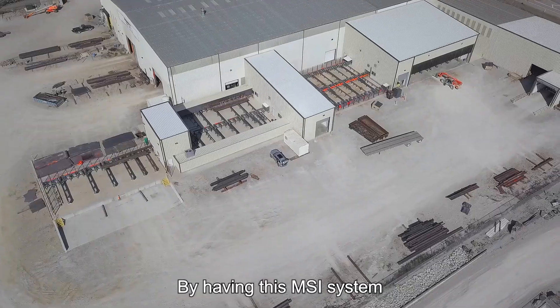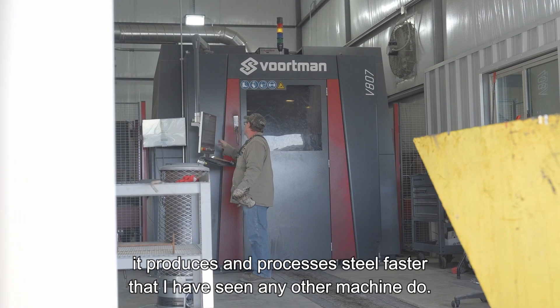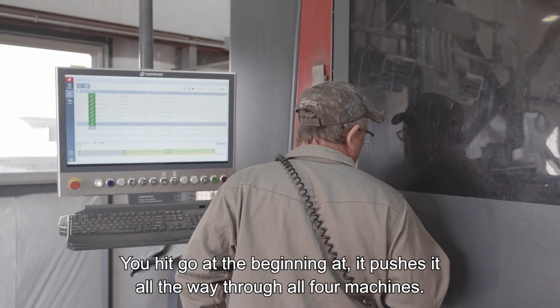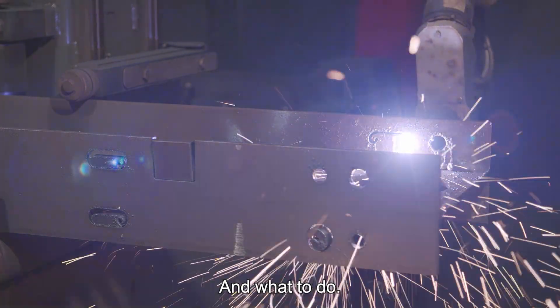By having this MSI system, it produces and processes steel faster than any other machine I've seen. You hit go at the beginning and it pushes through all four machines — every one of them talks to each other. There's no second-guessing whether a piece is done or not; the machine knows from the drill to the 807 what to do.